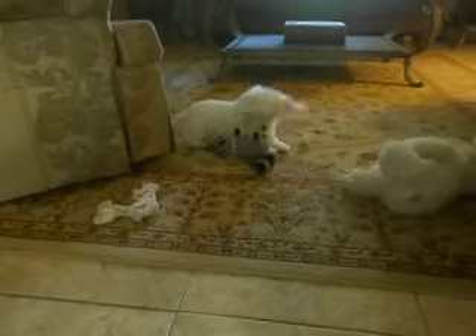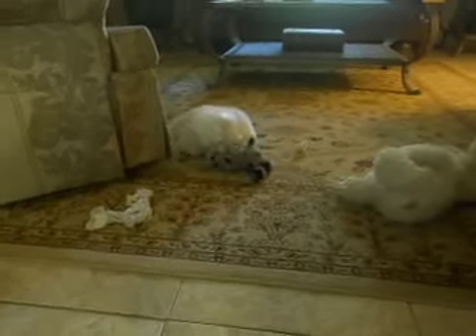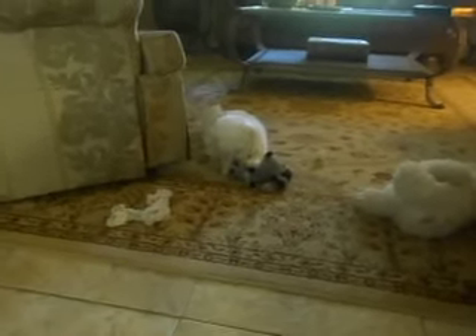Okay, so that's it for my haul. Scooter likes his present. And I will talk to you later everyone. Have a great weekend guys. Bye bye!